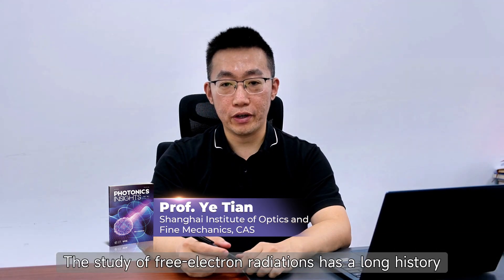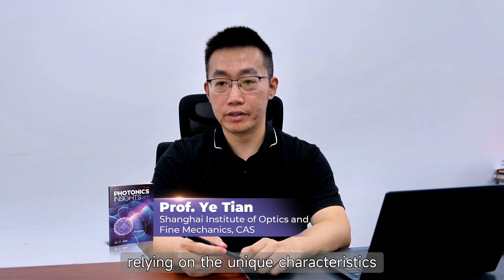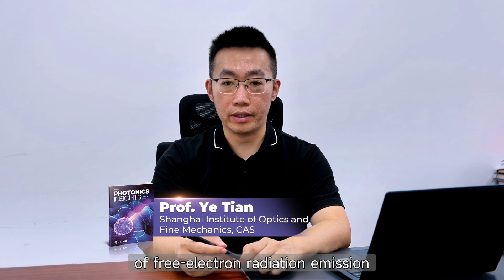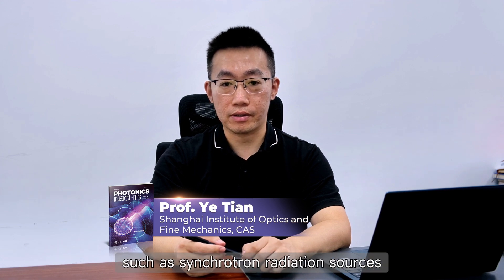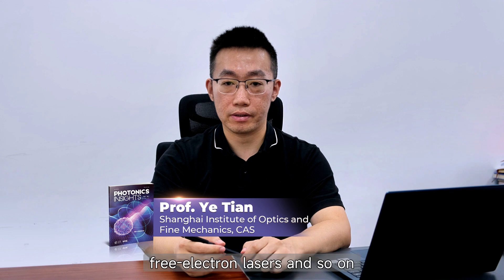The study of free electron radiation has a long history. Now, relying on the unique characteristics of free electron radiation emission, scientists have successively developed high brightness light sources, such as synchrotron radiation sources, free electron lasers, and so on.